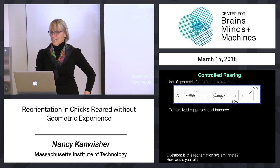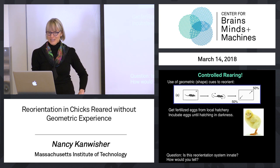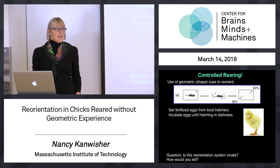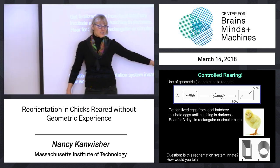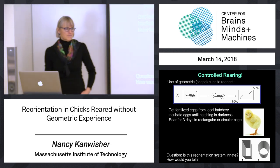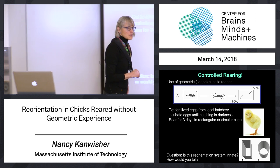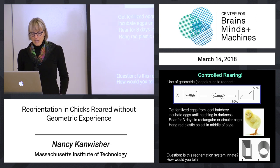They get fertilized chicken eggs from a local hatchery conveniently near their lab. They bring those eggs into the lab, put them in an incubator, and hatch them in darkness — so there's no visual experience. Then for the first few days, you get a nice little chick. They then put the chicks in cages of different shapes: either a rectangular shape that would be relevant for reorienting, or a circular space with no geometric cues because it's symmetrical. The chicks spend their first three days of life in one or the other of those containers.